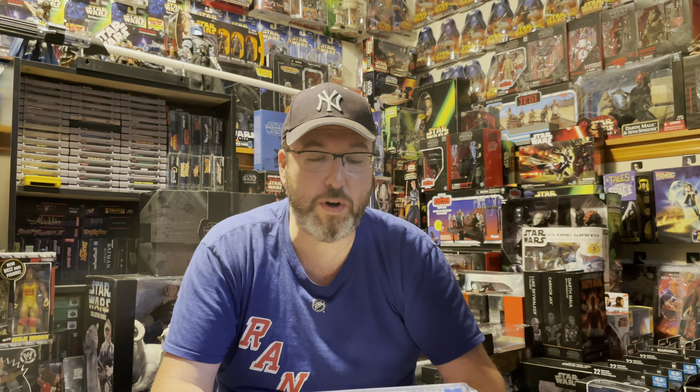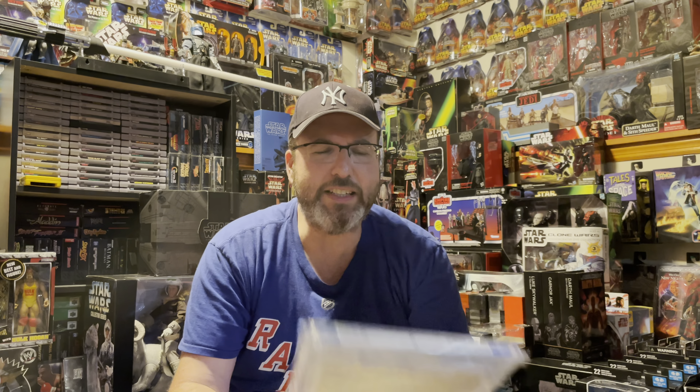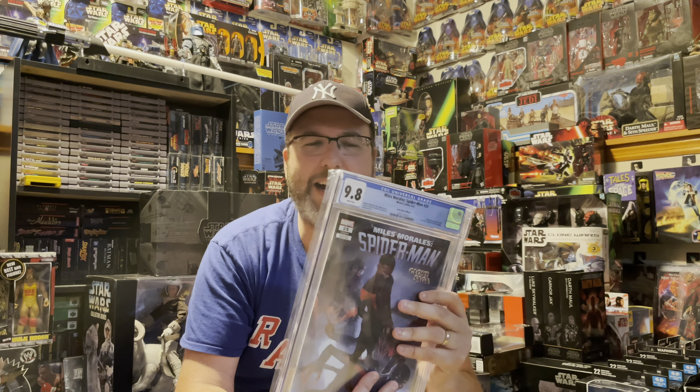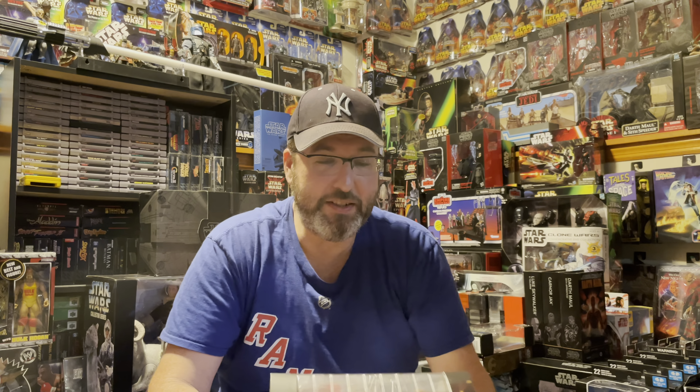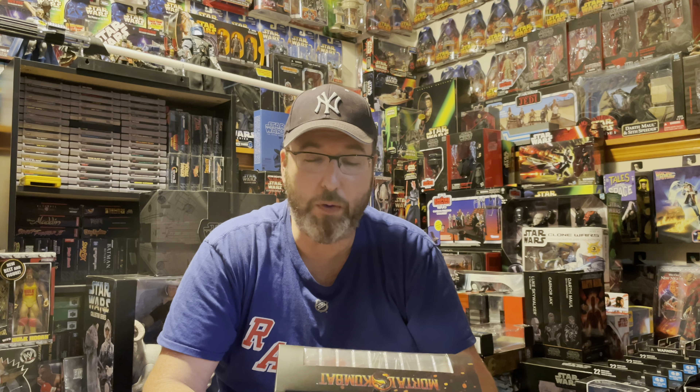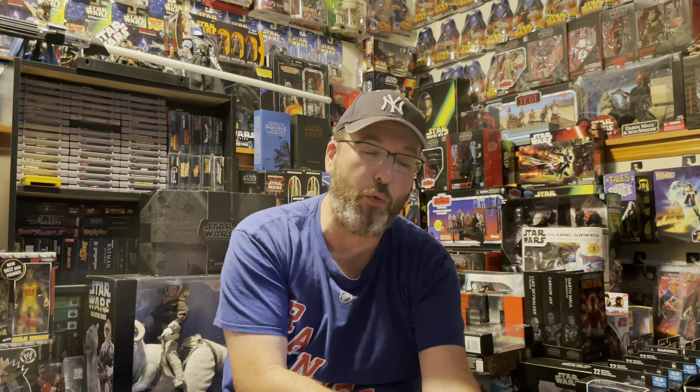This arrived from Comic Mint while I was gone. I just loved the cover, so I got it graded 9.8. It's a Ultimate Fallout 4 cover homage — a Miles Morales number 25 variant from the Clone Saga. It's the Comic Mint exclusive variant, graded 9.8. They do these kinds of things every once in a while and this cost me about 90 dollars, so not terrible.